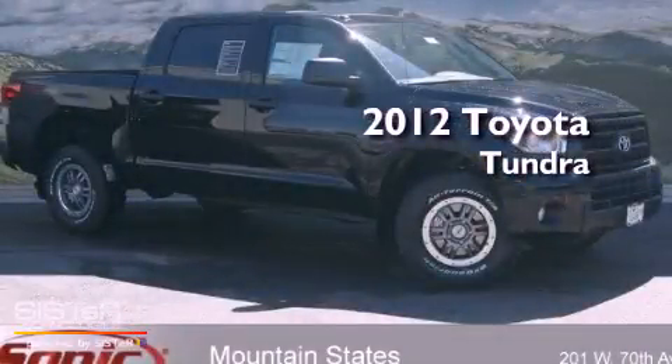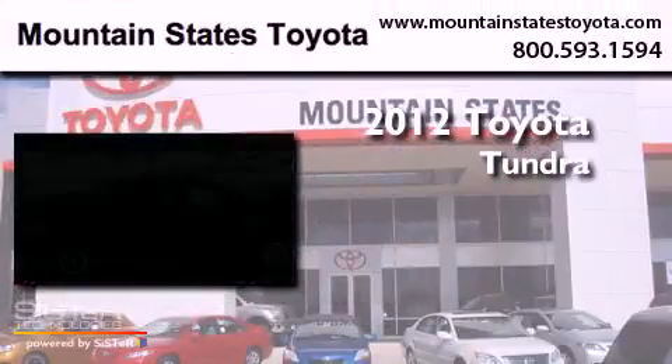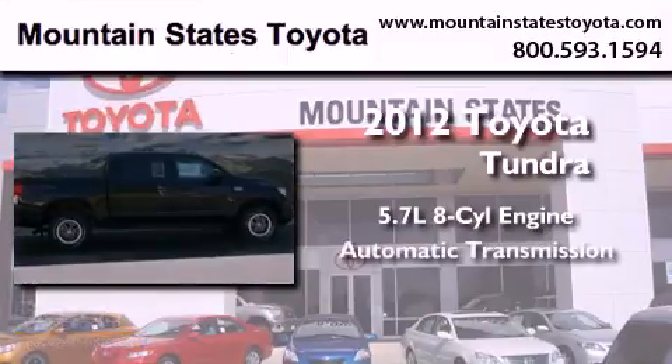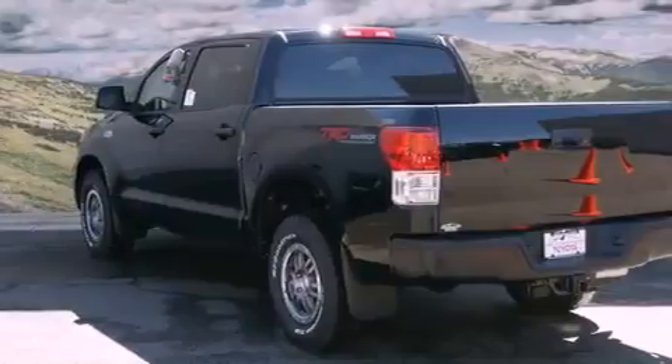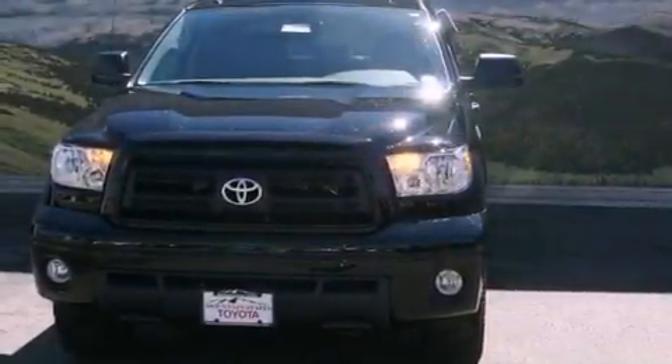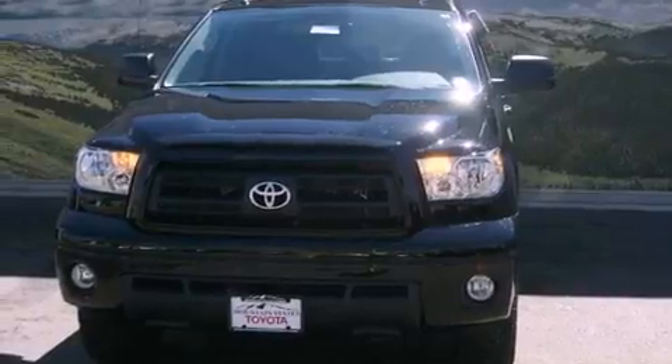This is a brand new 2012 Toyota Tundra. It features a 5.7-liter eight-cylinder engine, an automatic transmission, and four-wheel drive. Its top features and packages include skid plates, a power moonroof, and a backup camera.